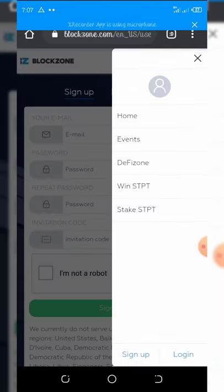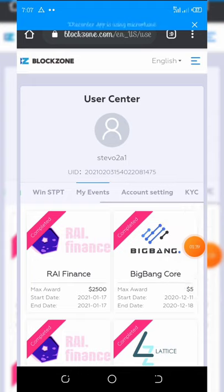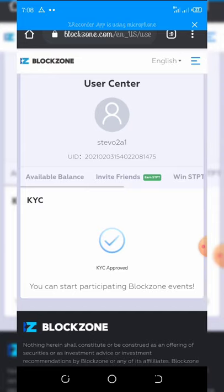After that, you need to complete your KYC verification. Once you're on your dashboard, click on KYC — you can see it right here on my screen. My KYC is already approved. The KYC is very simple, and once you complete it you'll be able to exchange your coins and withdraw them.